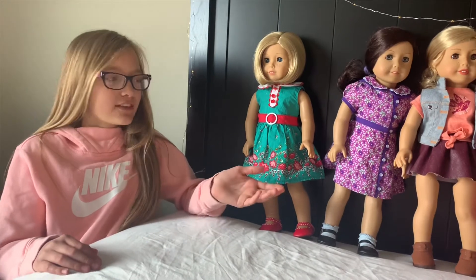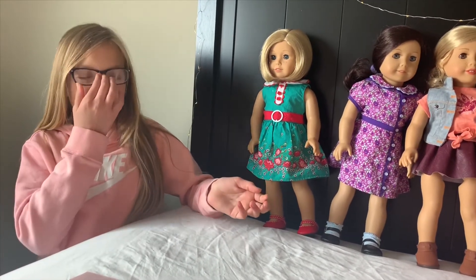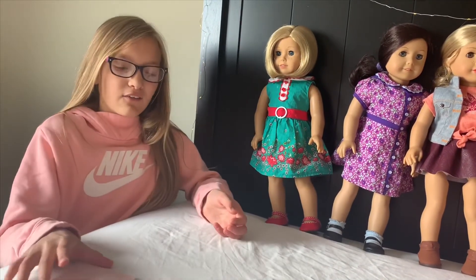Hey guys, it's Ainsley. We're here with our American Girl dolls and we decided to introduce all of them to you.